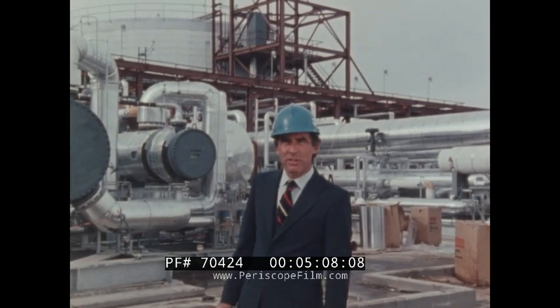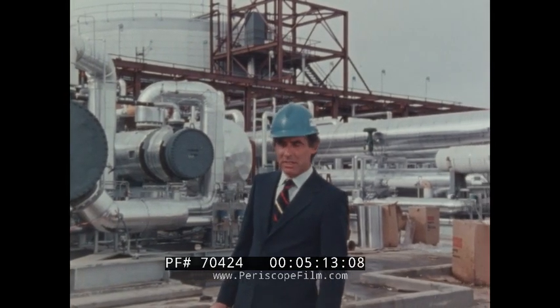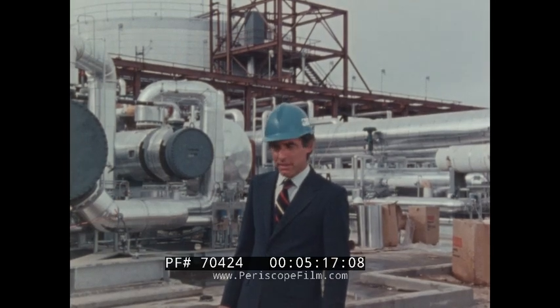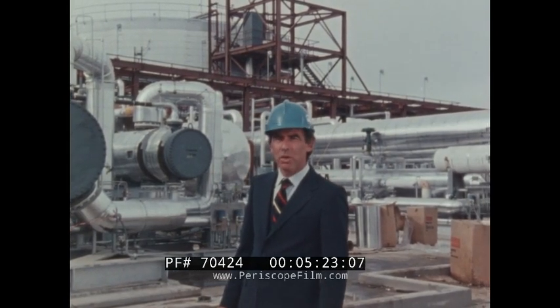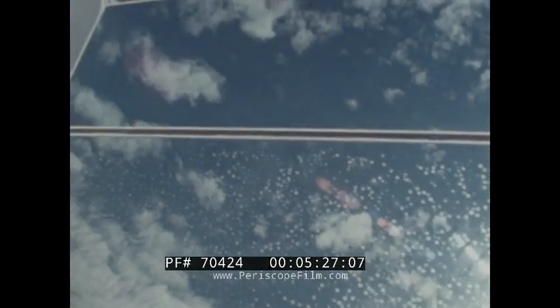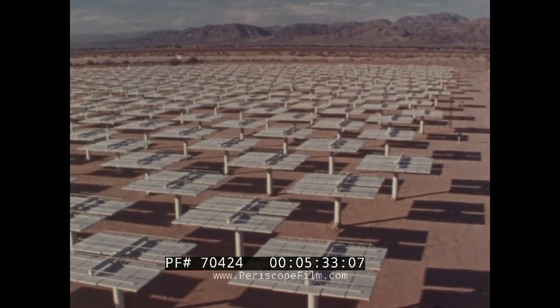Thermal storage systems can be tailored to fulfill energy storage needs for many applications, such as waste heat utilization and load leveling. Let's examine this example of a thermal management system in more detail. In Solar One, sunlight strikes the heliostat, a sun-tracking mirror. There are 1,818 heliostats in this field.